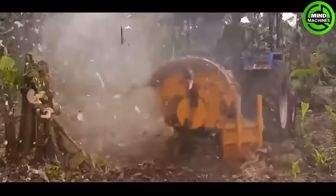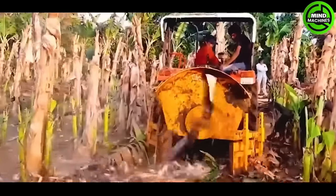The banana shredder in action, slicing bananas into thin, uniform strips for various uses.